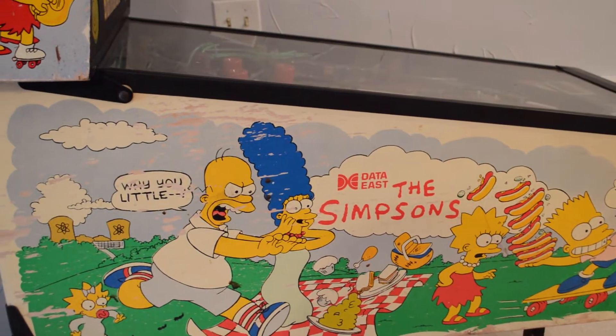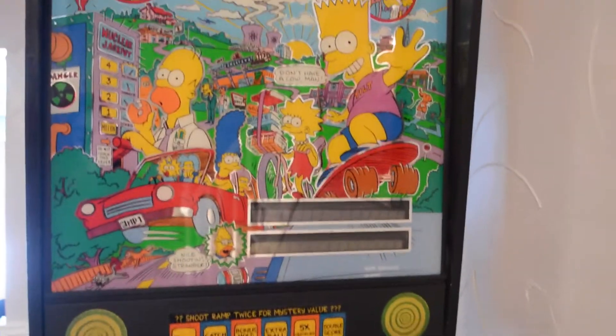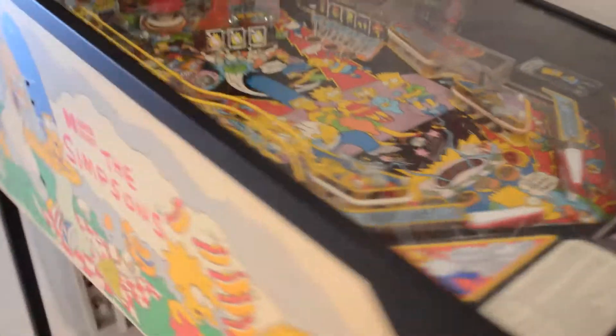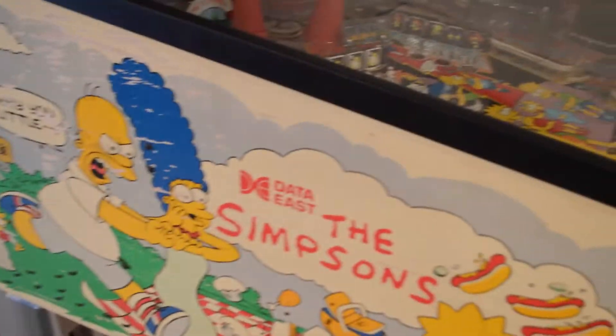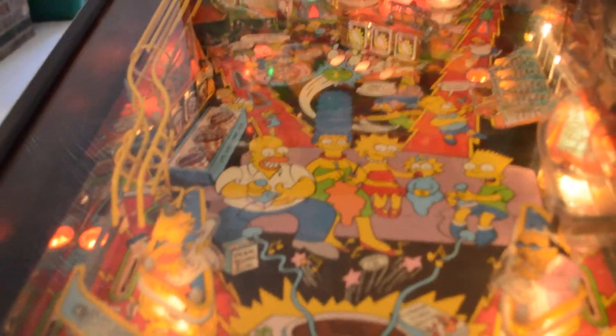This is the biggest Simpsons thing I own: the Simpsons 1990 Data East Pinball Machine. I've had this pinball machine for about four or five years and it is super, super awesome. I'm going to let you guys see it and I'm going to turn it on. Here it is — it is now working and I'm going to play a little bit.